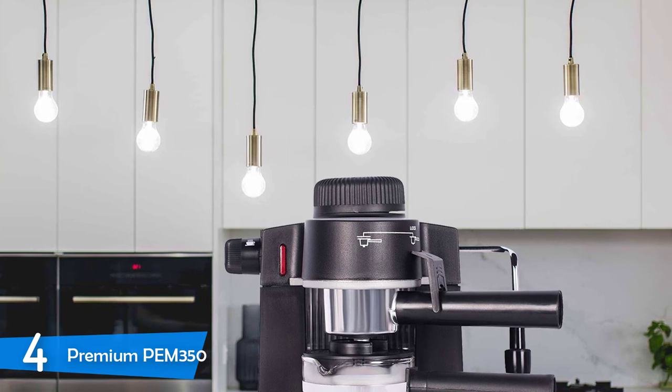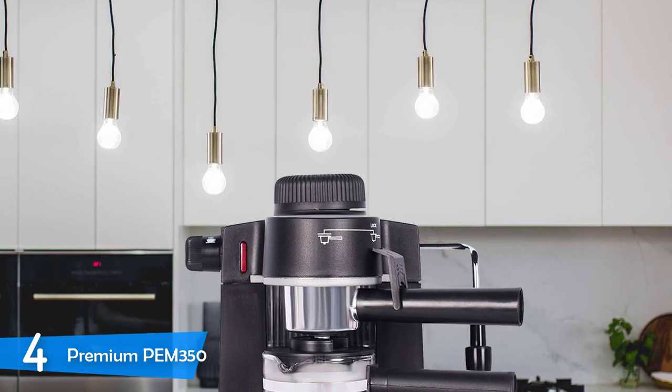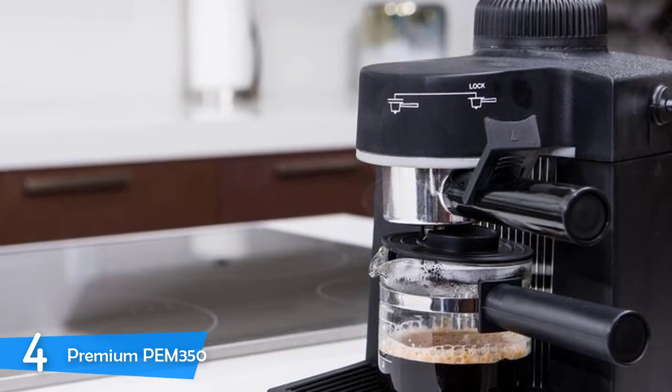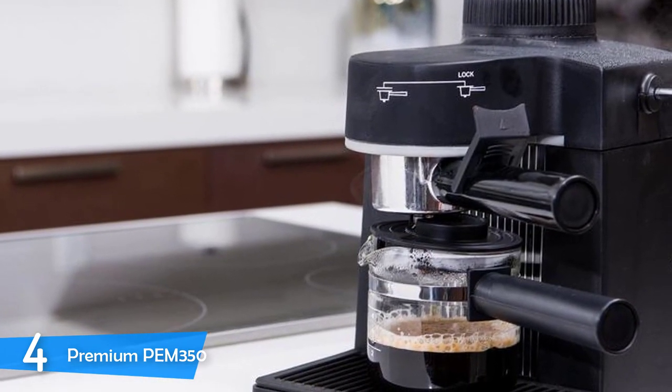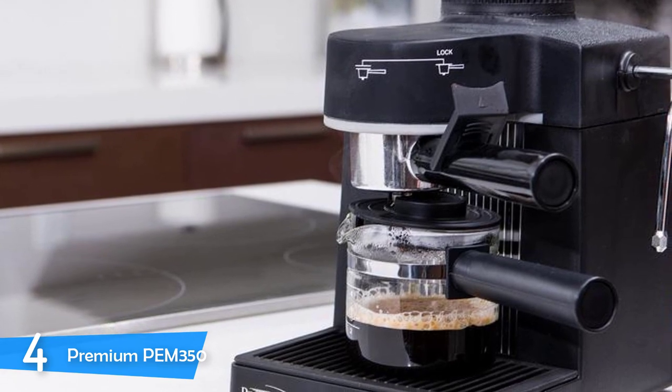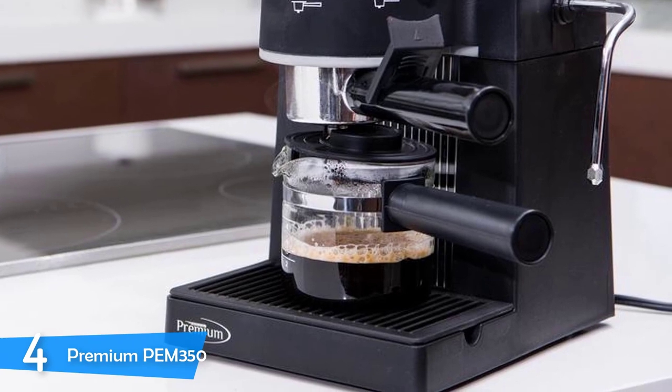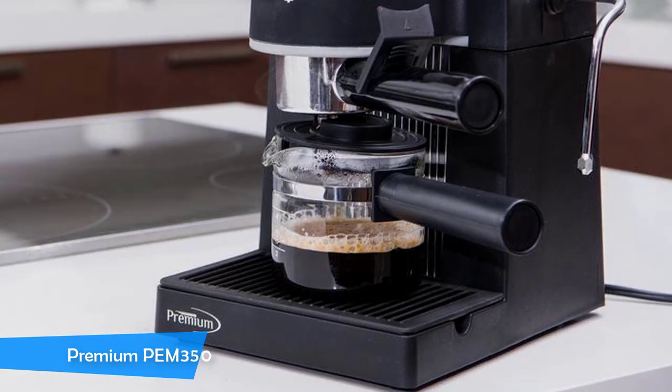It is important to note that this machine is not the most durable you can find, and it will need proper maintenance to keep it in tip-top shape. Most importantly, you need to clean it every time you brew, as the machine will degrade in no time if you don't. This machine is the cheapest on the market that can put out espresso. However, the results are not very consistent.